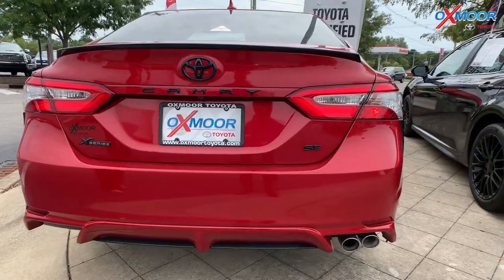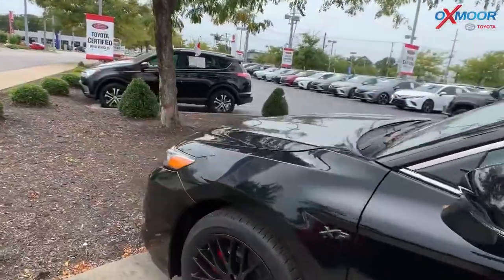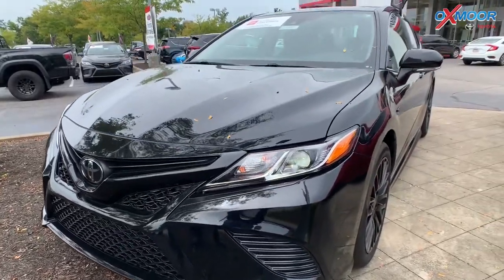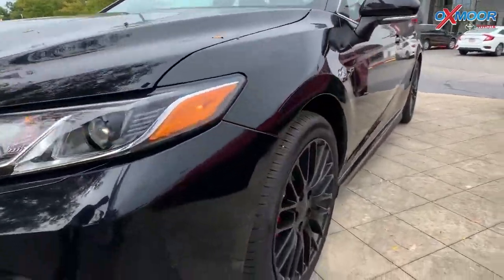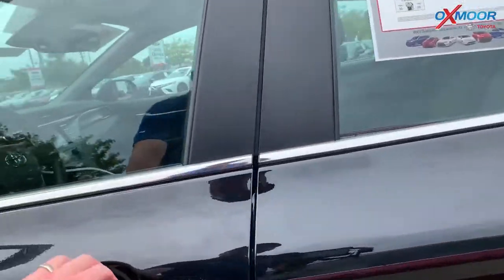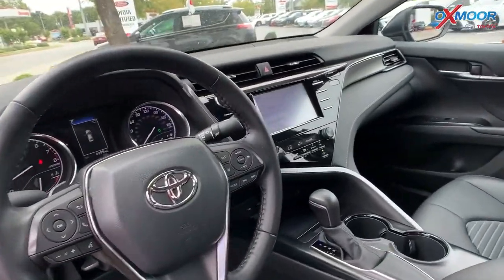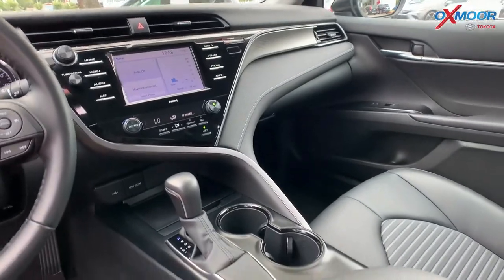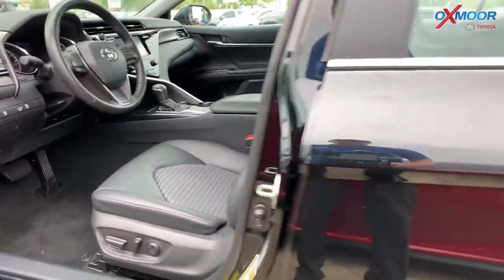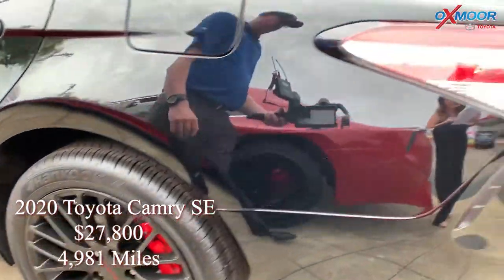For our third vehicle, this is a 2020 Camry SE. The exterior color is in a midnight black metallic. This vehicle has the 18-inch black gloss alloy wheels. There is the blind spot monitoring with rear cross traffic alert. The interior color is black. This vehicle has the phone cable and charge package, as well as the rear dual USB power port charger. It also has the convenience package, which includes the smart key system and home link.